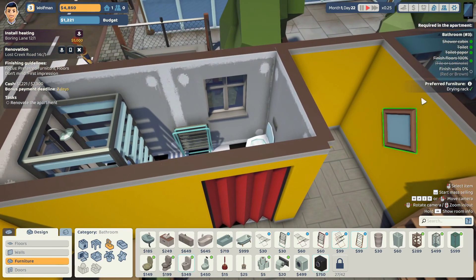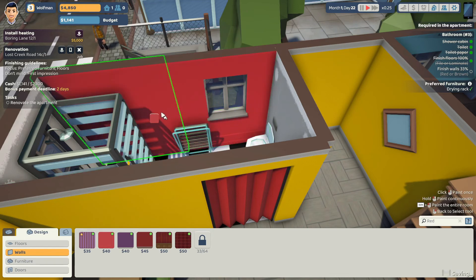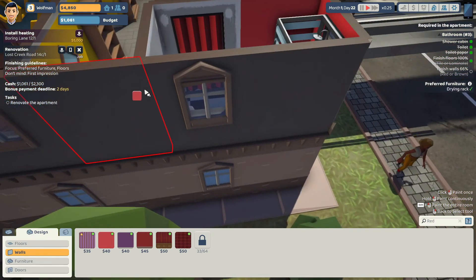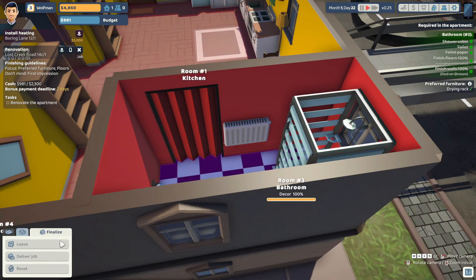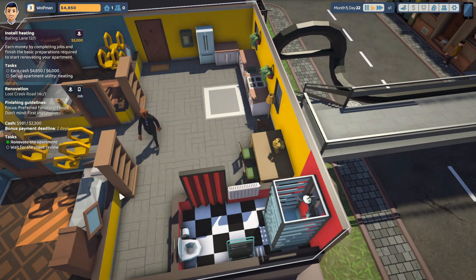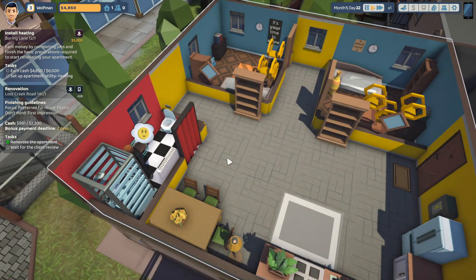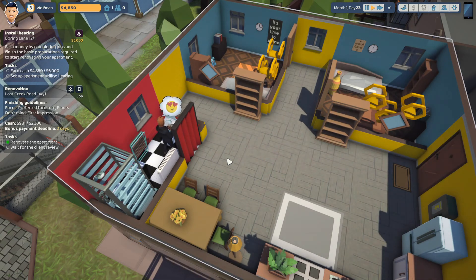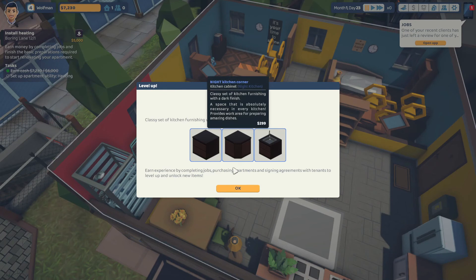I need the walls done. What do we want — red or brown? We'll go for the red. Looks nice and colourful. Looks like everything's done. Let's deliver the job and see what our agent thinks of it. He likes the shower. He loves toilet paper. He loves the drying rack. Unlocked some new items there.